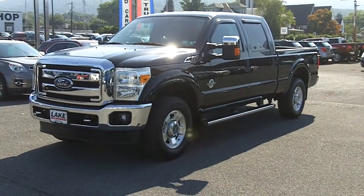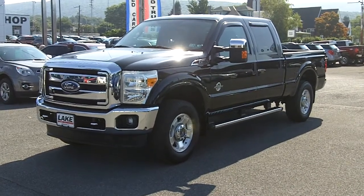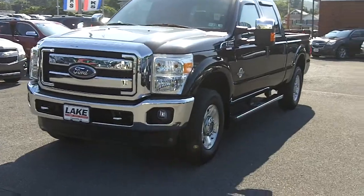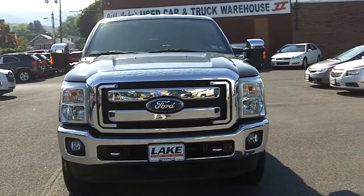Hi, this is Chris from Lake Ford in Lewistown bringing you a walk around video of our 2011 Ford F-250. Very nice, very low mileage truck. Just going to do a quick walk around for you to get you a closer look at the vehicle.